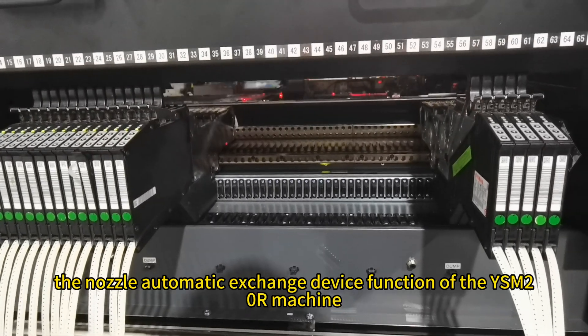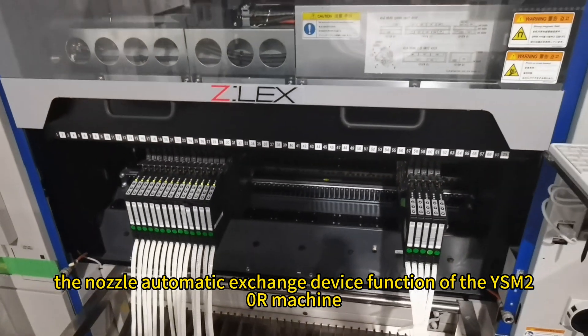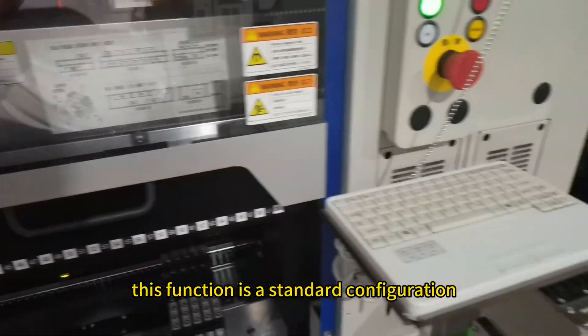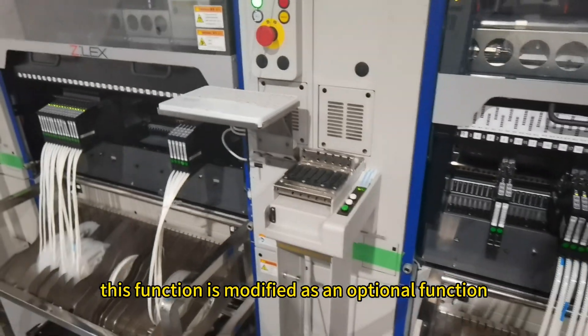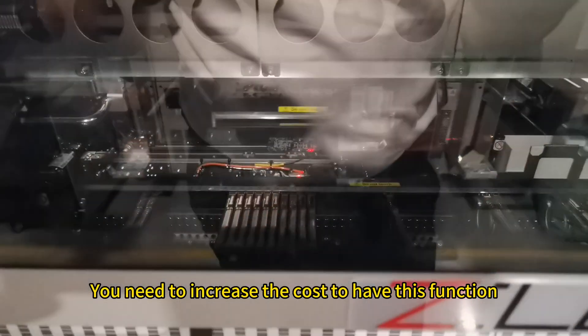Fourth, the nozzle automatic exchange device function of the YSM20R machine. For other brands of pick-and-place machines, this function is a standard configuration. However, in China, this function is modified as an optional function — you need to increase the cost to have it.